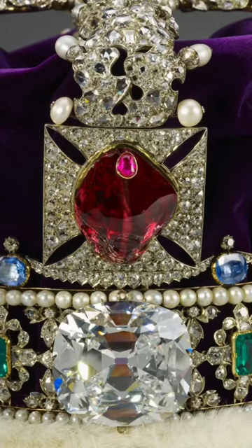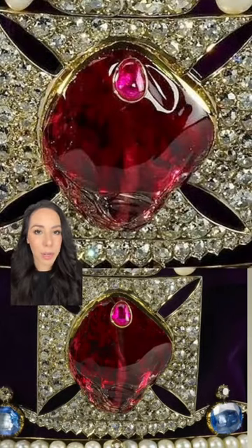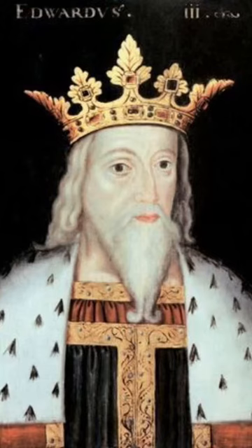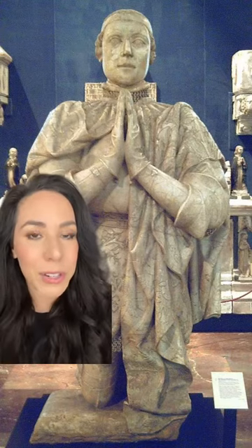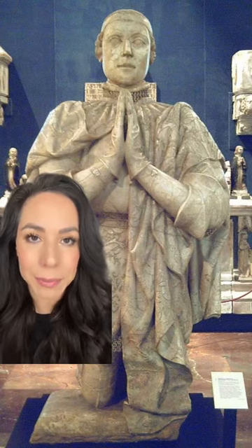This is known as the Black Prince's Ruby, named after Edward of Woodstock. And it's actually not a ruby at all, but a gemstone called a spinel. It was given to Edward the Black Prince in 1367 by the King of Castile, who took the gem from the Arab Muslim King of Granada — after he may have possibly killed him himself.